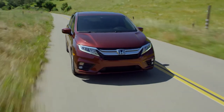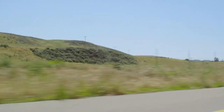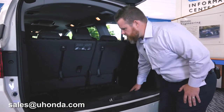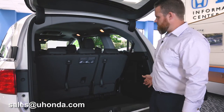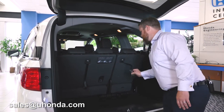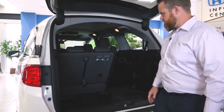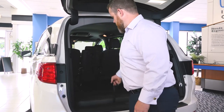Versatility is huge on this van. You can remove all those middle seats or just some of them. There's cargo space carved out here while the full seat arrangements are up, but you can also fold these seats into that space, so your third row seat virtually disappears.